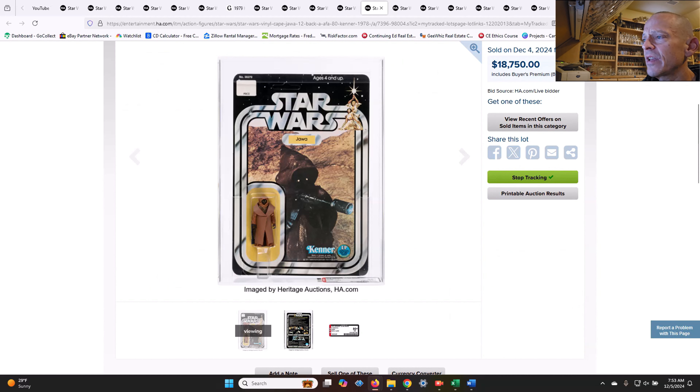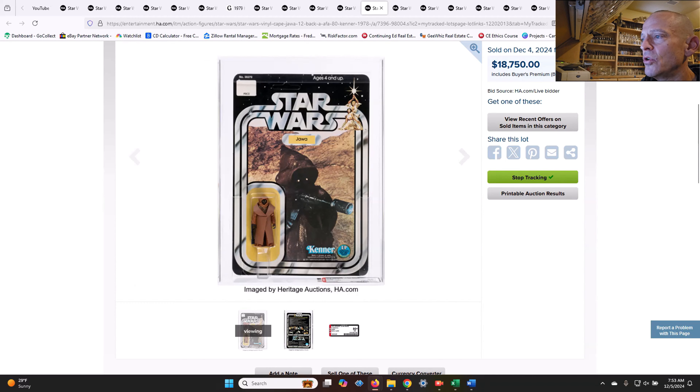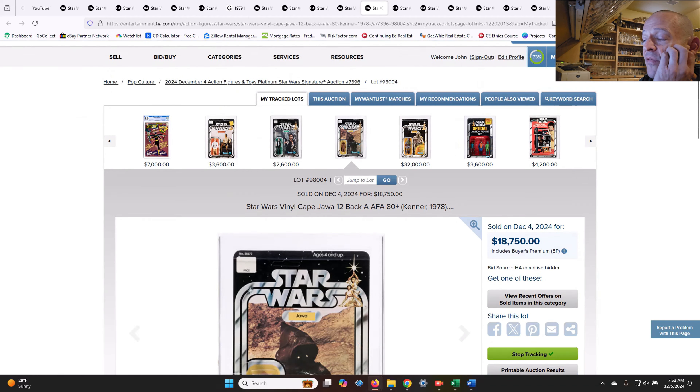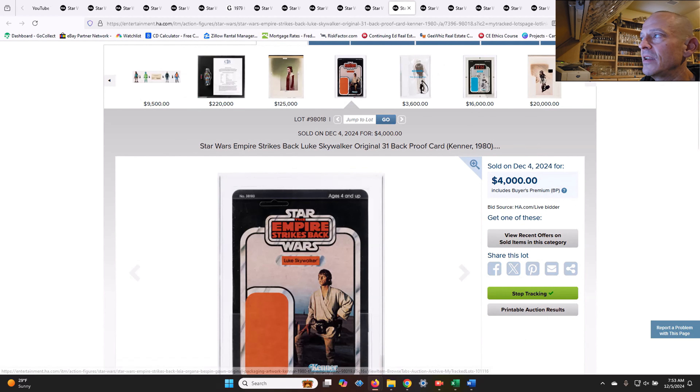We had another vinyl Cape Jawa that sold. This one did not have any staining to the cape — AFA 80 plus — for $18,750. That's kind of right in line with expectations. I was thinking in that $16,000 to $20,000 range. It had an archival case, AFA 80 plus, and I think that was a very fair price — not an underbid or an overbid, kind of right in line with market.